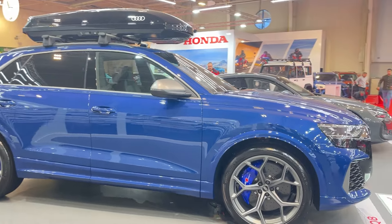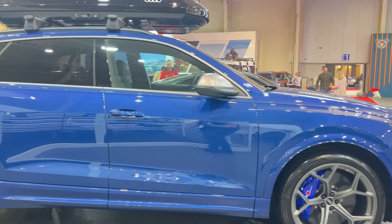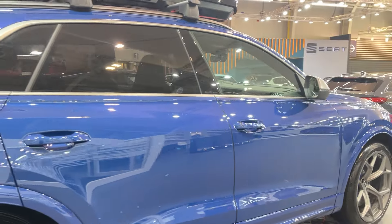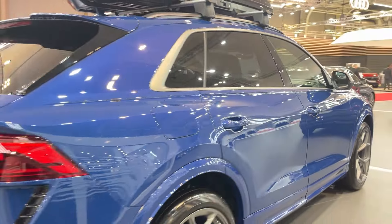Let's start with the headline numbers. 631 horsepower from a twin-turbo V8 — that's 40 more horses than the regular RS Q8.